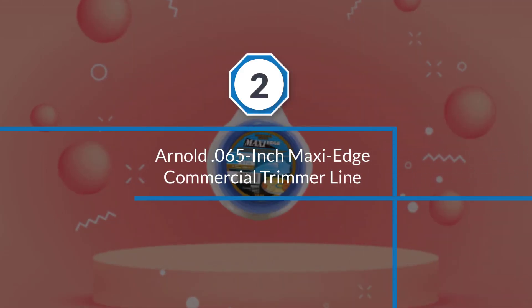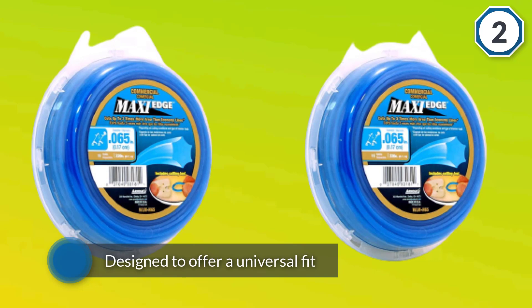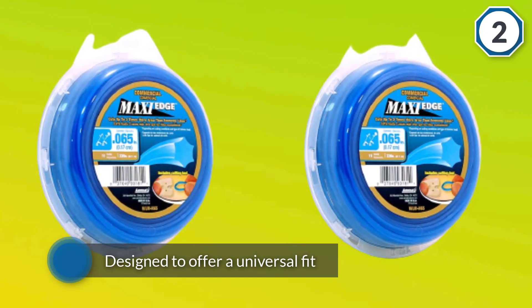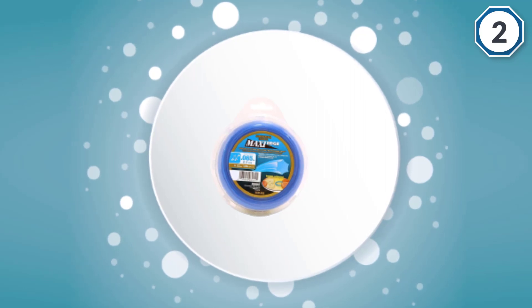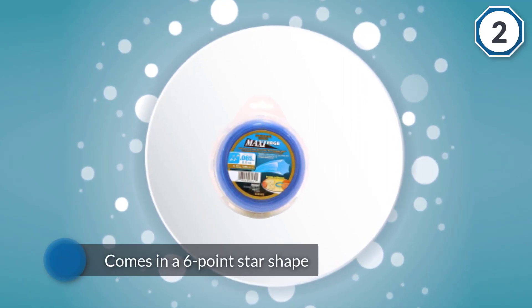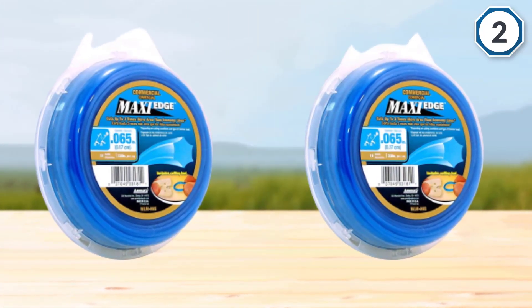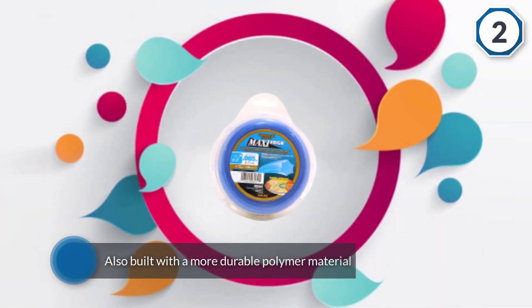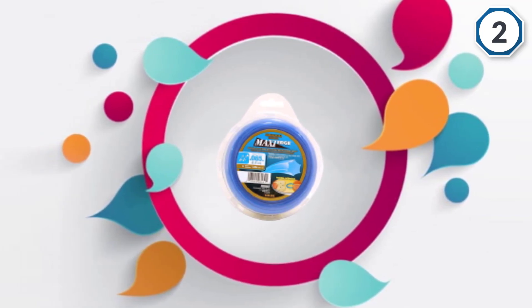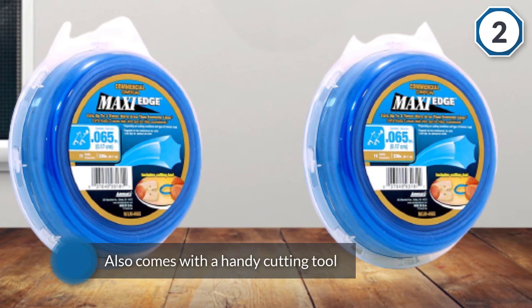Number two: Arnold 0.065 inch Maxi Edge commercial trimmer line. The Arnold WLMH-65 is a 0.065 inch trimmer line designed to offer a universal fit, compatible with a majority of electric and gas trimmers. It comes in a six-point star shape that gives it superior cutting power and is built with a more durable polymer material for long service life. It also comes with a handy cutting tool to make sizing easy, and the package contains a total of 220 feet of trimmer line.